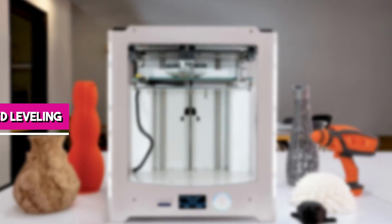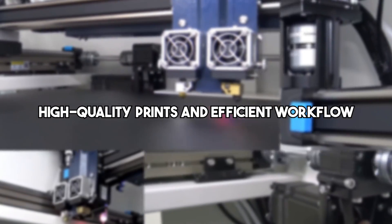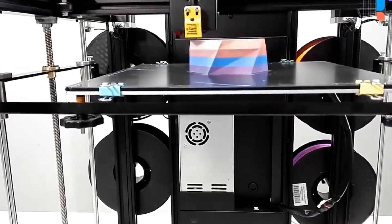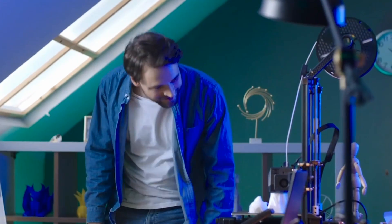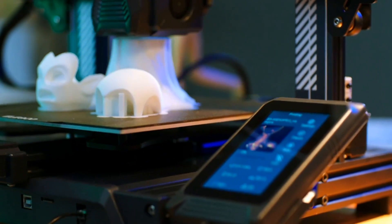Welcome to our comprehensive guide on the best 3D printers with auto bed leveling. Selecting the right 3D printer is crucial for achieving high quality prints and efficient workflow. Auto bed leveling is a key feature that simplifies the printing process, ensuring your prints adhere properly and reducing the need for manual adjustments. In this guide we'll explore five top 3D printers equipped with auto bed leveling technology, perfect for both beginners and experienced users.